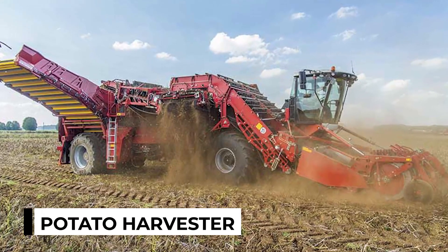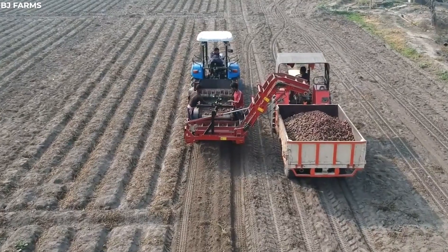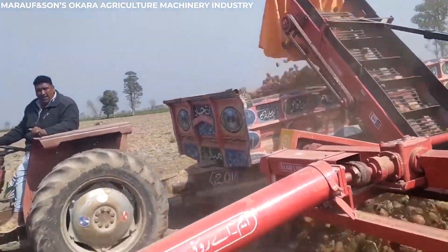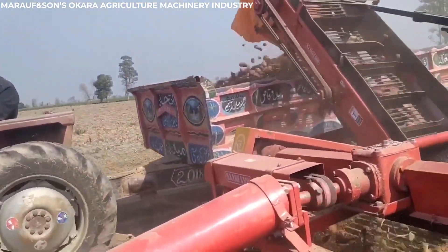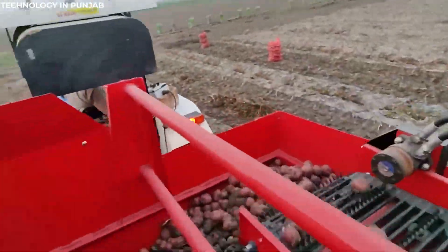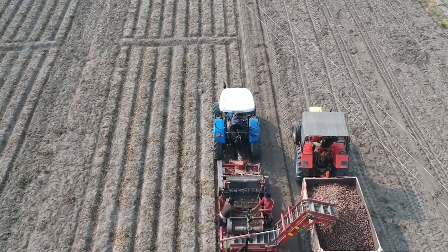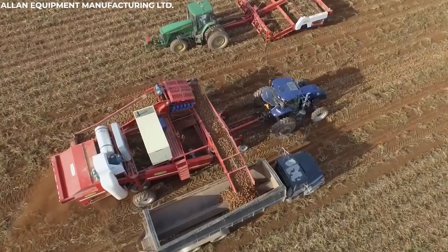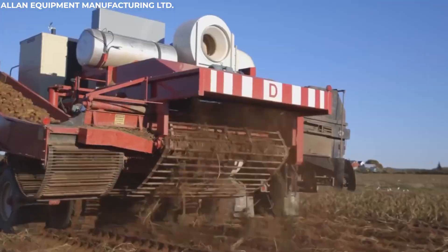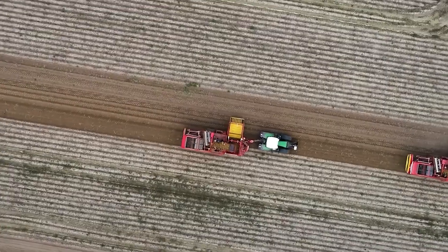Potato harvester. In the early morning light, the potato harvester rolls into the field, ready for a day of uncovering buried treasures. This remarkable machine is designed to dig deep into the soil, unearthing the hidden potatoes with precision and care. As the harvester moves steadily across the rows, its powerful diggers gently lift the potatoes from their underground beds, shaking off the loose soil and separating them from the tangled vines.